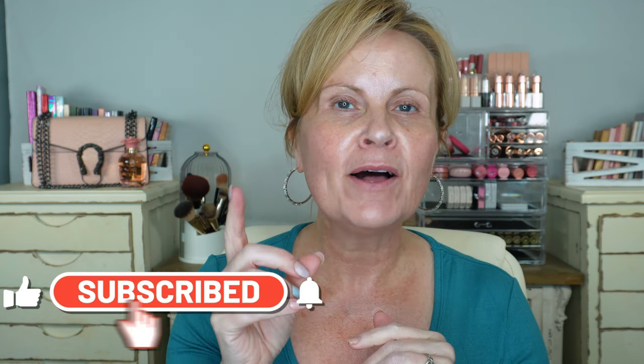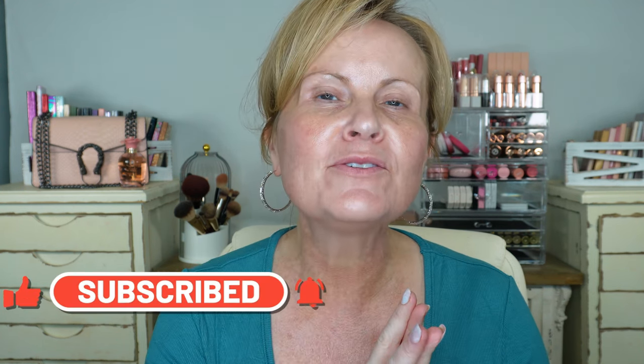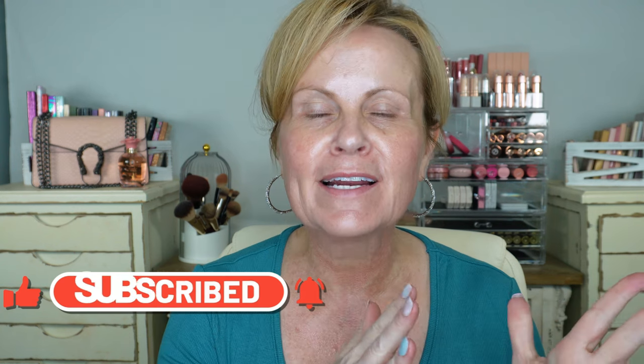If that interests you and you happen to be new to my channel, I hope you decide to subscribe and don't forget to hit the bell icon so you know when my videos get uploaded. Also, if everyone wouldn't mind giving me a thumbs up — and thank you to all my subscribers for being here and giving me your support.